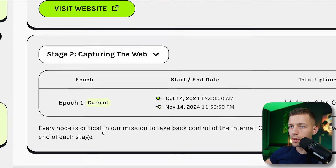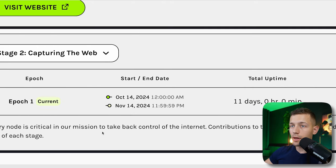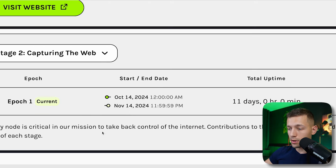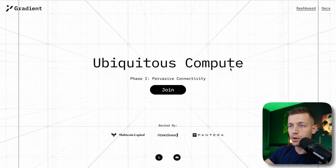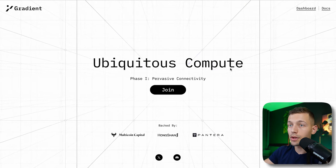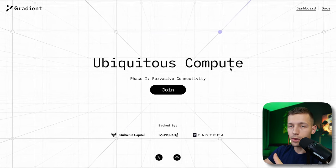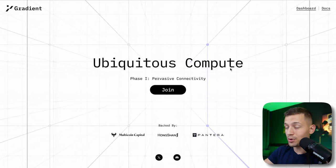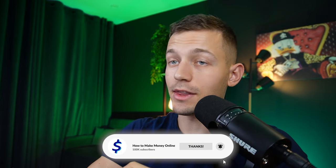Now I'll show you how to withdraw money from this website to your wallet. This withdrawal guide will also help you withdraw everything you earn going forward, because the second stage of Grass has launched and you can continue earning. It will also give you an understanding of how to withdraw from other similar projects, because next I'll show you an even larger passive earning project.